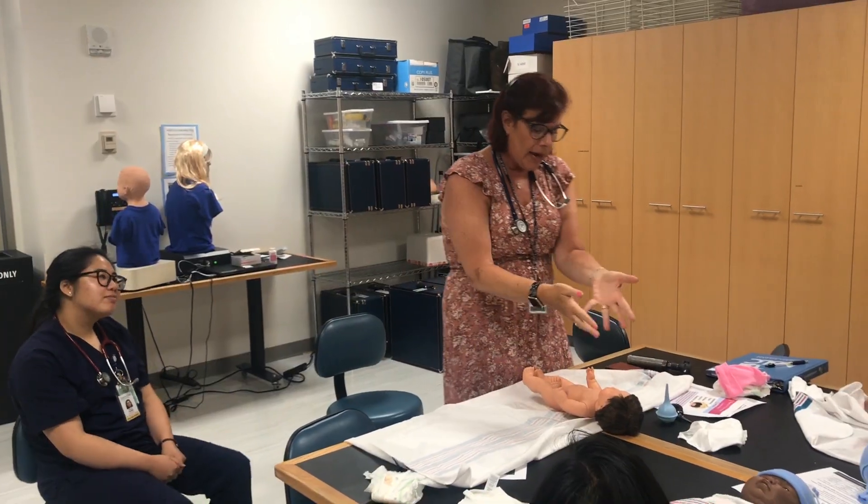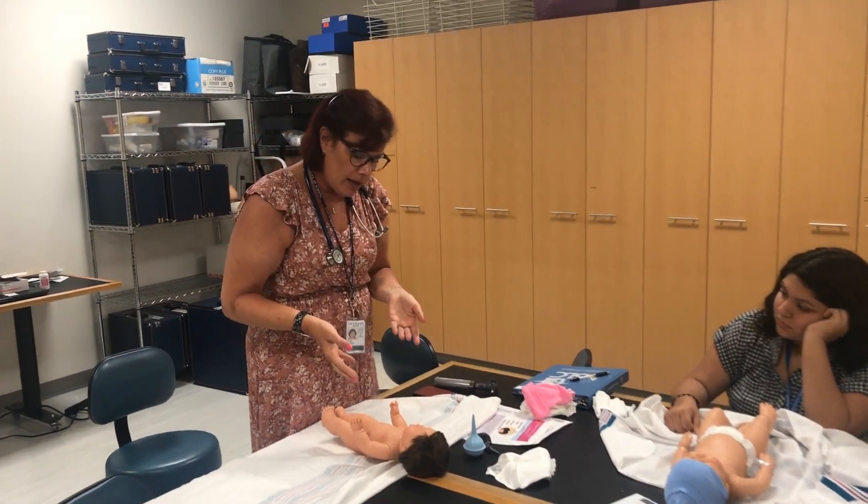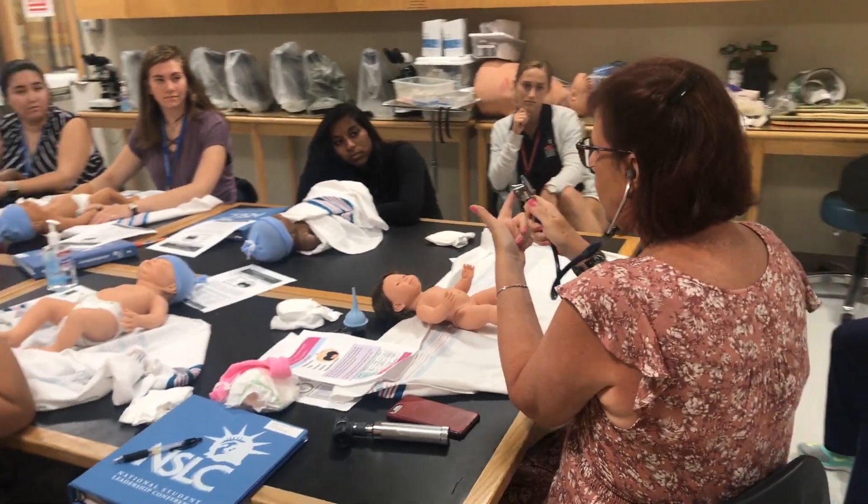I really liked learning how to swaddle a baby because that's so cute, and I liked holding the baby. It was cool learning about the different conditions that babies can have, especially since we got to see what a baby with Down syndrome would look like and what things to look for in a baby with Down syndrome.